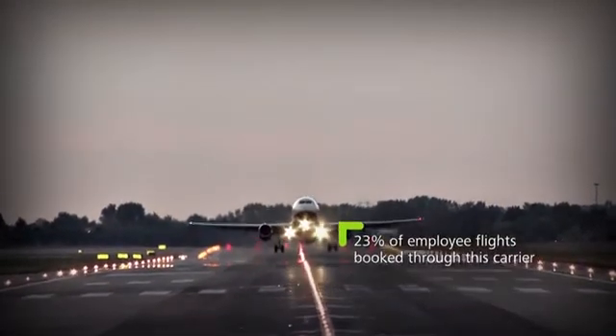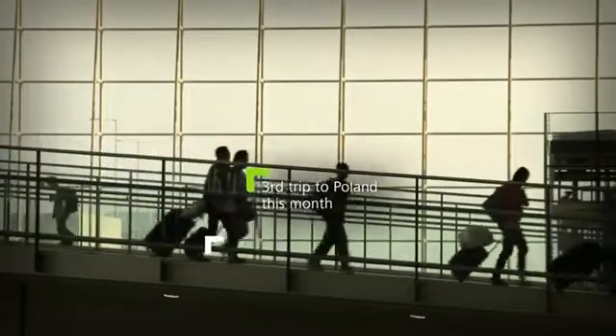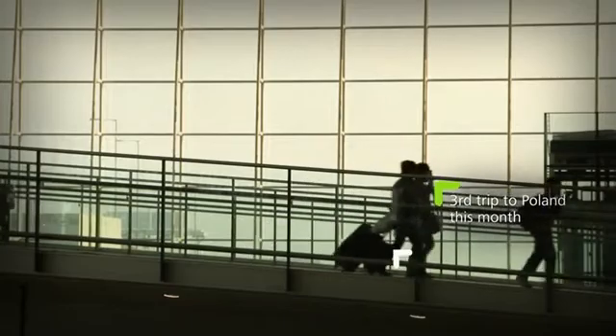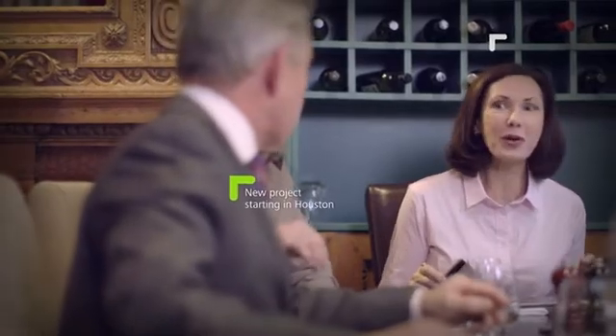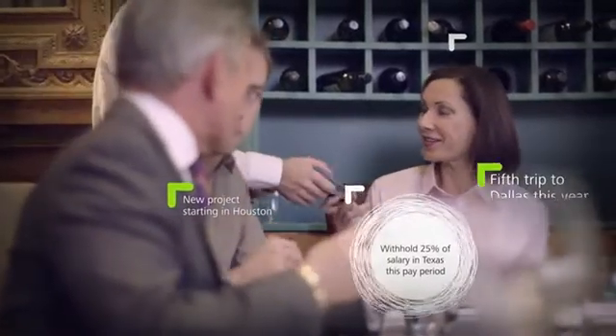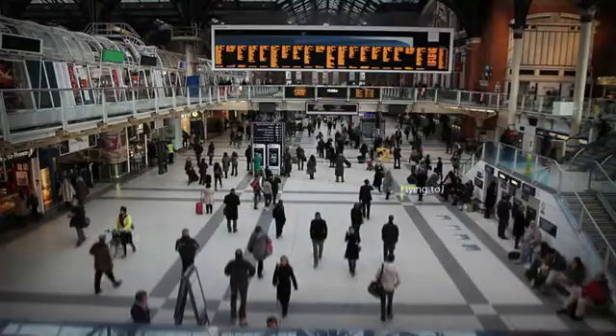Everywhere in your business — take business travel. With analytics, you can use data that shows where your employees have been anywhere in the world, and for what duration of time, all from data that already exists in expense reports, airfare receipts, badge swipes, and meal receipts.